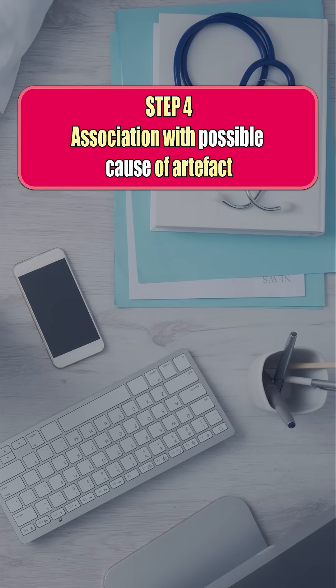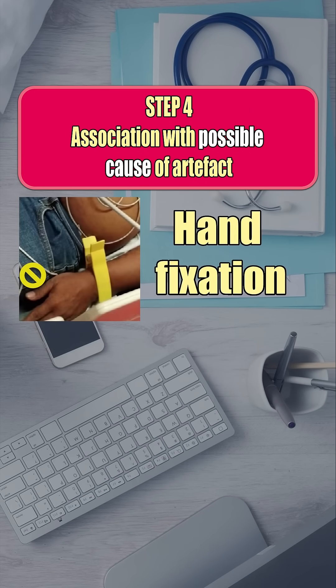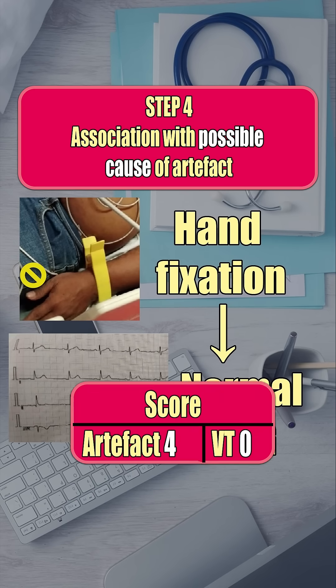Step 4: Find the cause. Here it is a left-hand tremor. When the tremor stopped, the ECG went completely back to normal. Case closed — artifact.